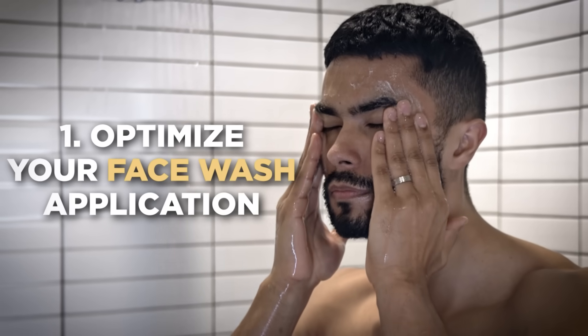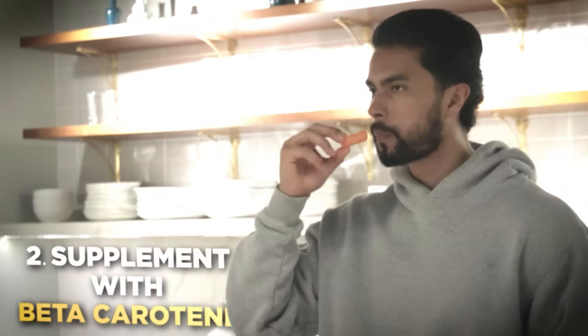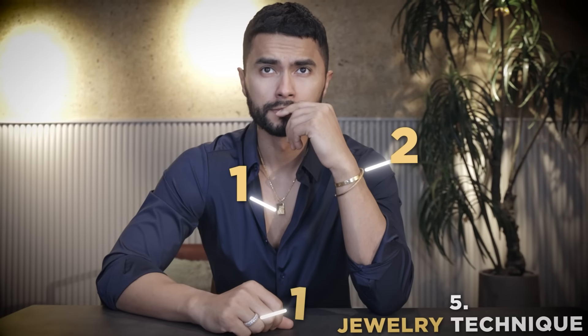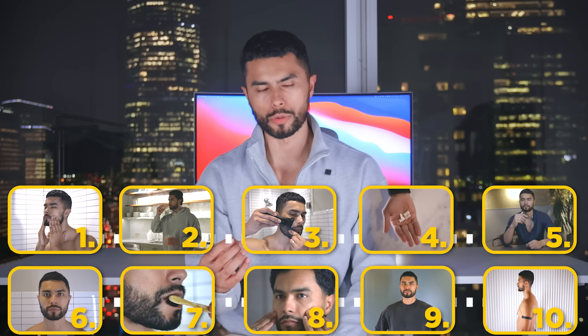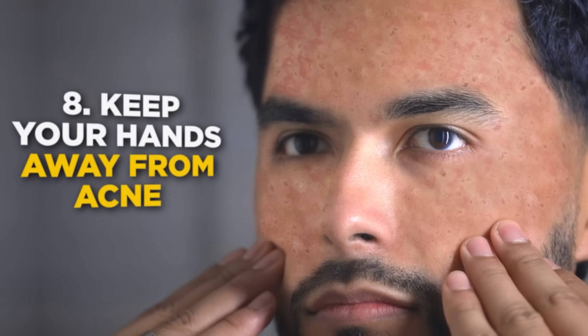So far I've shown you how to optimize your face wash application, improve your appearance with beta carotene, strategically groom your body, increase jaw size with mastic gum, wear jewelry using the 2-1-1 technique, get the right hairstyle for your face shape, and improve the appearance of your lips. We're not even done — there are three more cheat codes. Number eight: keep your hands away from your acne.